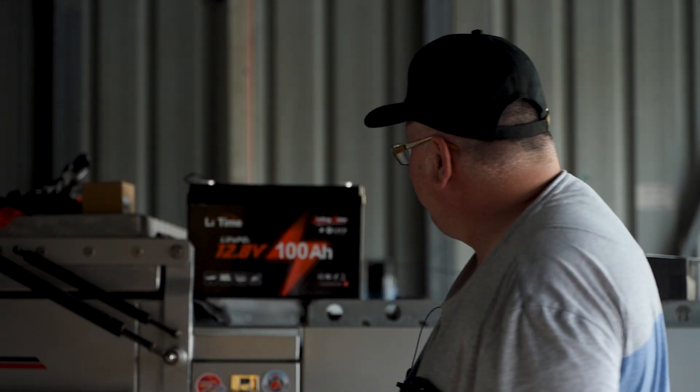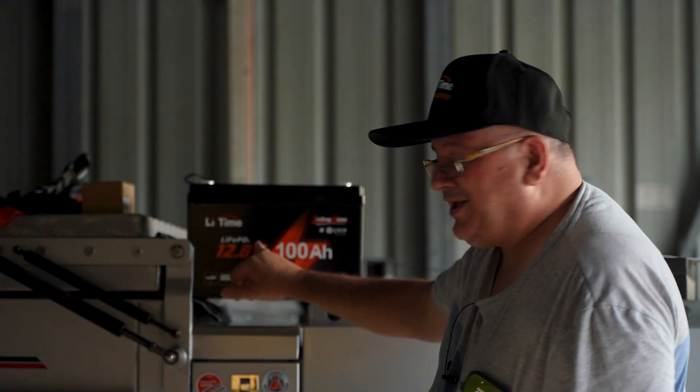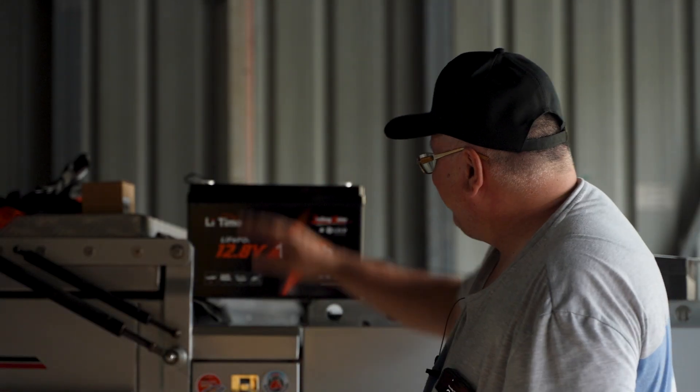A lot of batteries out there will have their BMS cut when they reach below five degrees Celsius, so be very careful. If you want to use a lithium battery in your boat as your main starter battery, make sure it's compatible. Lead Time LiFePO4 good cells — 12.8 volt, 100 amp hours — will give you quite a fair bit of trolling in a little boat, canoe, or runabout. The discharge temperature range is minus 20°C to 60°C; this will not cut out until below minus 20 degrees Celsius.